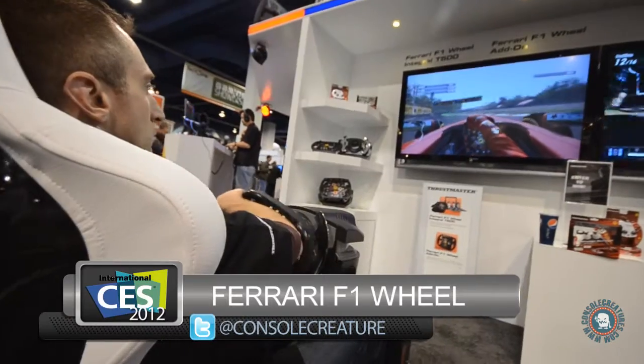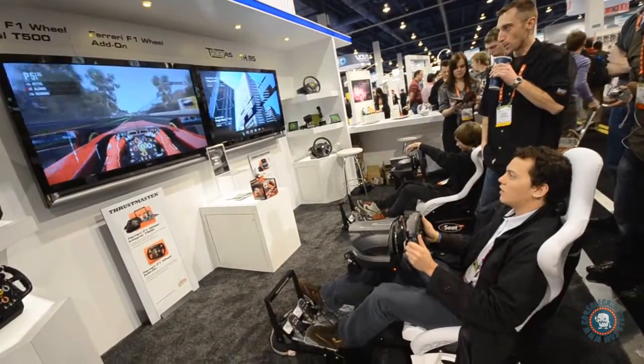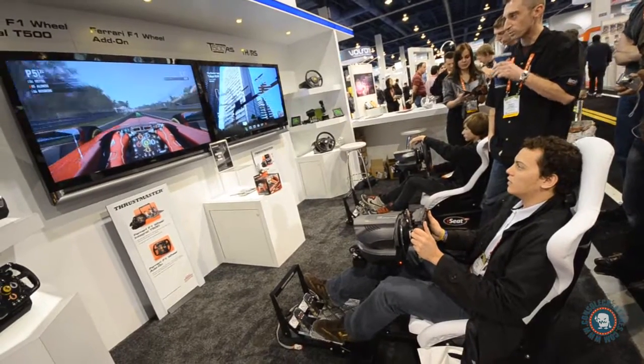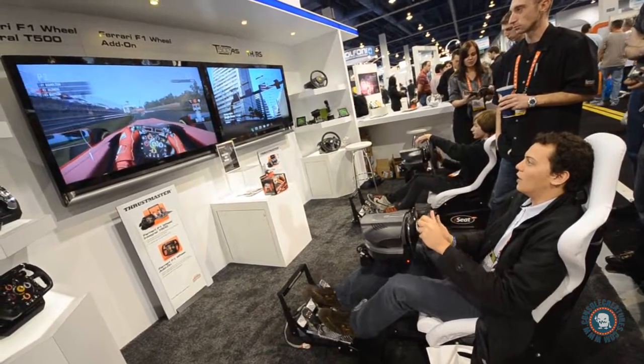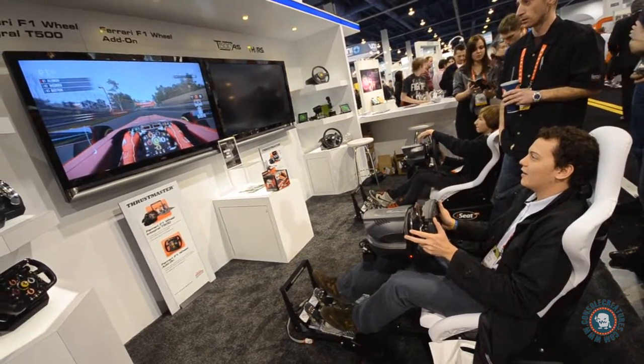When you're actually driving, it's going to feel like you're driving. It's belt driven, so unlike everyone else who uses gears, there's no clicking, there's nothing to strip. It's a solid, smooth motion, and it will rip it right out of your hands if you're not careful — and that's what we want. It's got to be realistic.